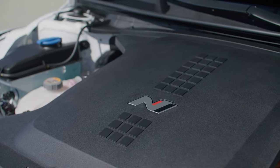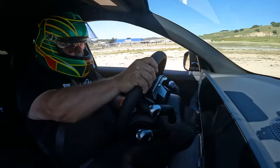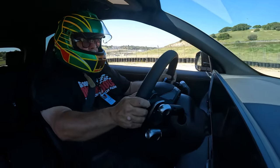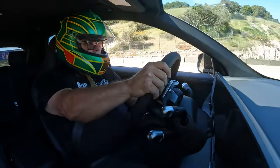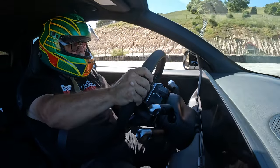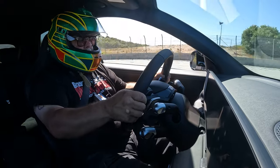That goes up to 641 horsepower if you use the N-Grin boost system, which gives you 10 seconds of an additional 40 horsepower with a 10-second lag in between. We got to sample that function on track, and honestly we did not see a huge difference in the data, although there is a little bit of a perceptible difference. But whenever you put your foot down, it absolutely heads for another time zone altogether.